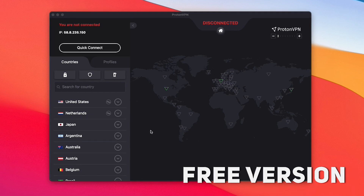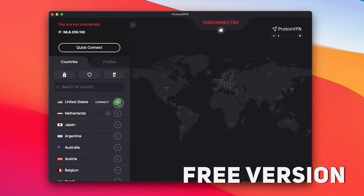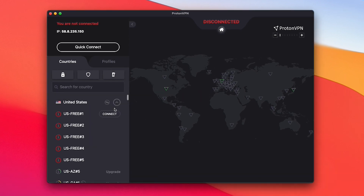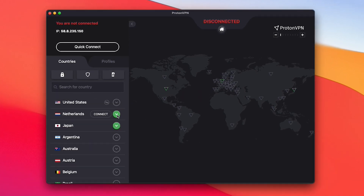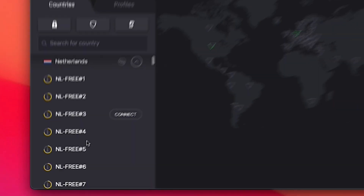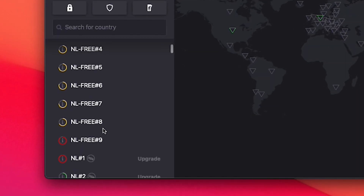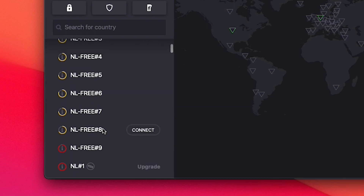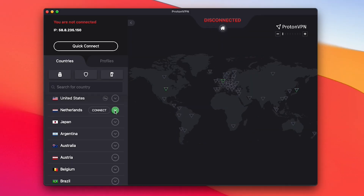As you can see here, the free version of ProtonVPN gives me the ability to create an encrypted connection between servers in the United States, the Netherlands, and Japan. These are free, so you'll notice most of these servers have a high load, indicated by that yellow or red circle you see here on the left, meaning there are a lot of people connected to that server and it will likely be a slow connection.